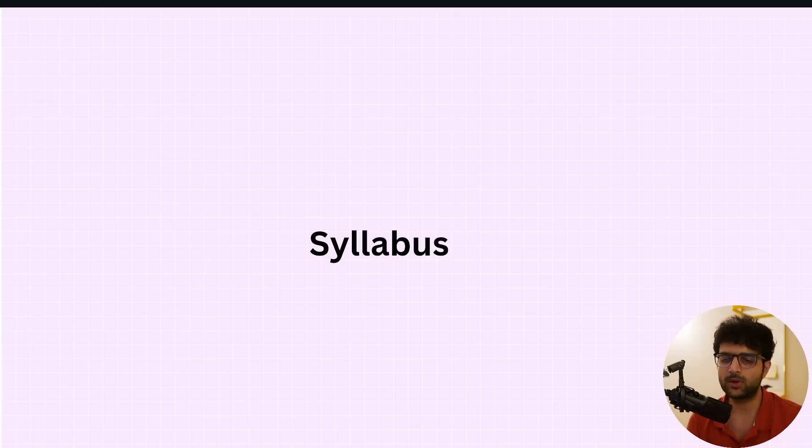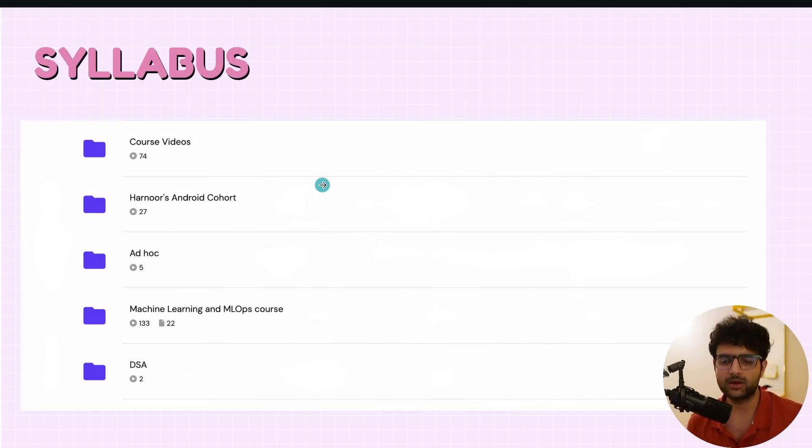Let's start with the detailed syllabus — probably the most interesting part. In case you can't buy, I'll share the complete syllabus with exact video titles so you can always Google and learn. If you buy the cohort right now, this is the core web development cohort — you'll find 74 videos there, with more to be added for 1 to 100. You'll also find Harnoor's Android cohort with 27 videos, a machine learning course with 133 videos, and DSA — we did a trial last week with 2 videos, but it'll restart from scratch tomorrow.